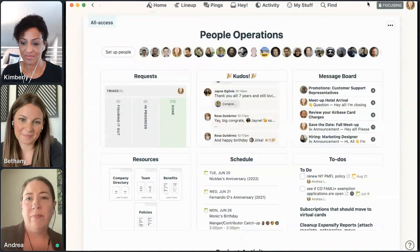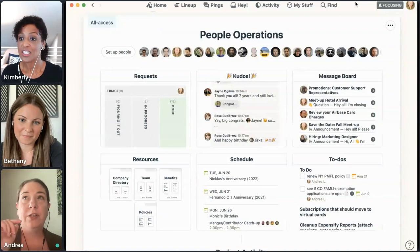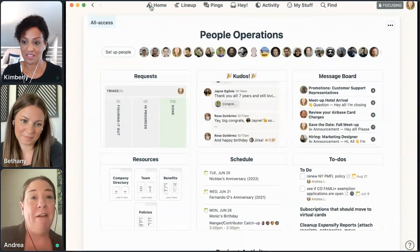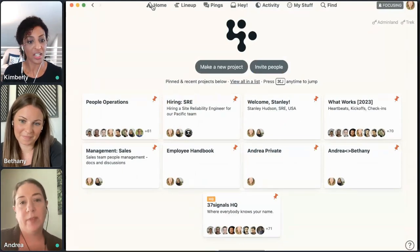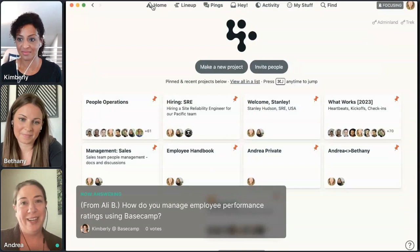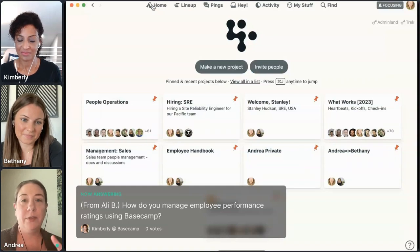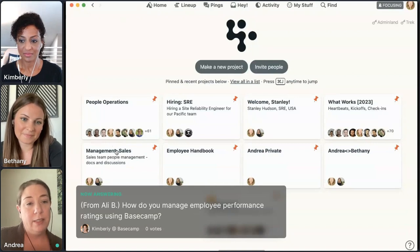One of the pre-filled questions was about performance management. The question was: how do you manage employee performance ratings using Basecamp? People Ops is our big company-wide project where everybody has access and we share all the information we can. When we're talking about one-to-one relationships or team relationships or performance management — where I'm working with a manager about their team's performance — that's when we go into smaller projects.